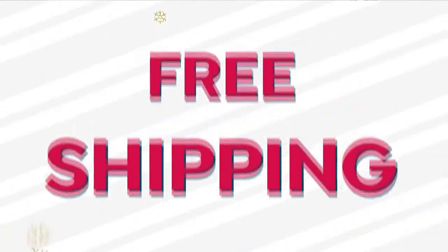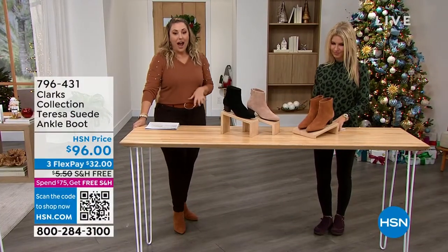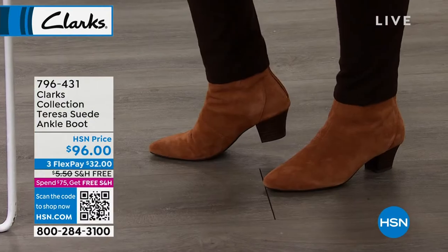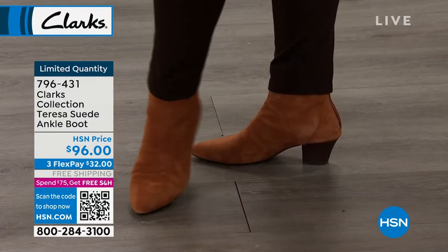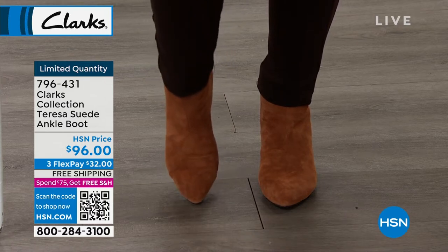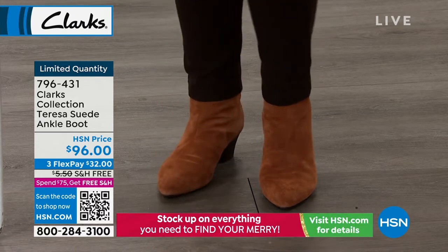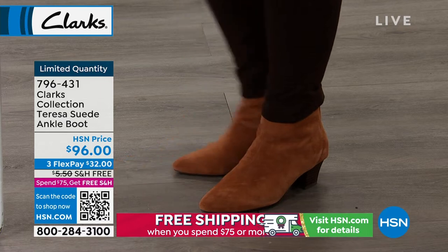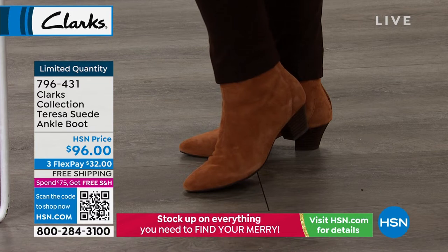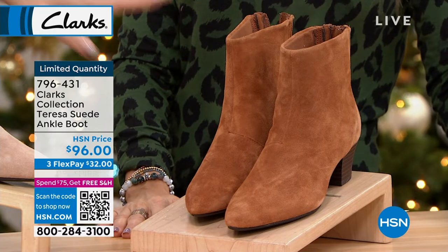Now we're going to jump into our next item, which is the Teresa — it is a suede ankle boot, and that's the one I'm wearing. When you think about a boot, you want it to be cute — but it's a Clarks, so it is so incredibly comfortable. The toe has a bit of a pointed shape, but there's lots of room for my foot. I have my pants over it but you could tuck it in — these would be adorable with a dress. I'm wearing the dark tan. It also comes in praline and black.